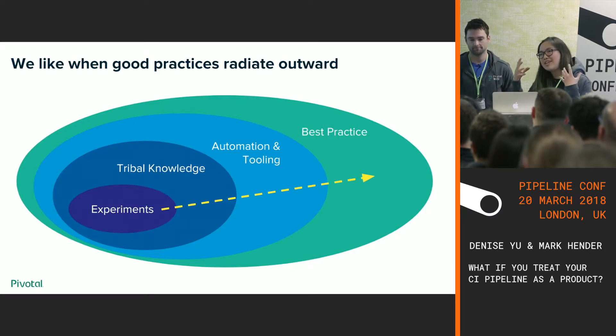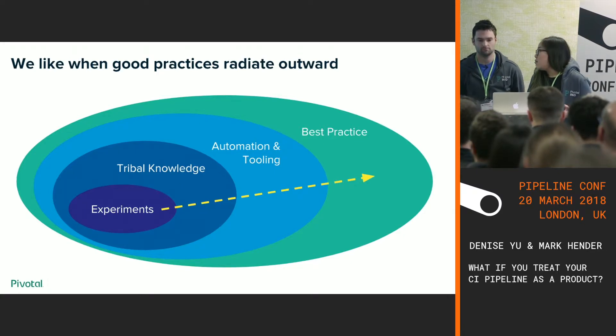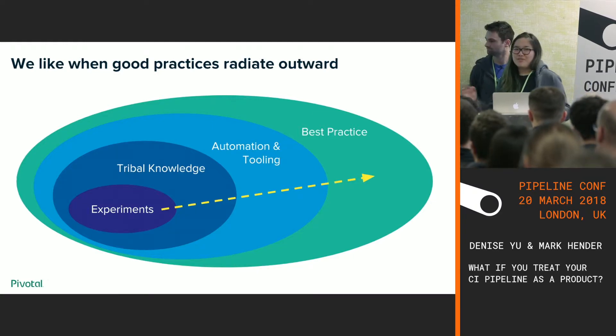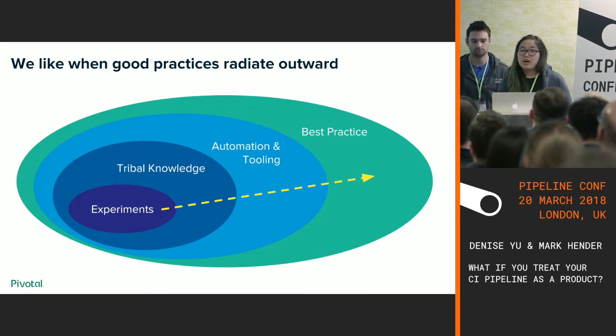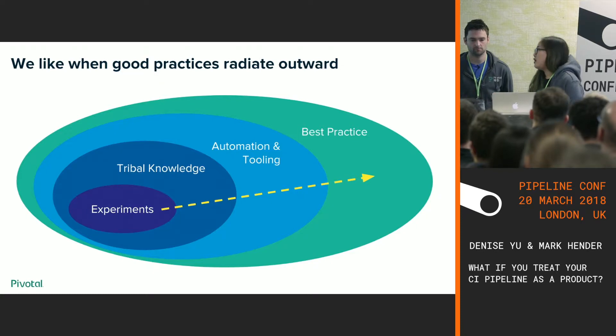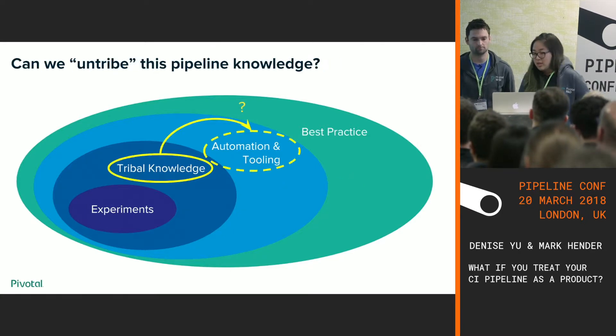Tribal knowledge means if those people leave the company, they take that knowledge with them. As it disperses, someone might say 'maybe we should modify our Vim config to have Go formatter or implement Go best practices with tooling.' At the point where things become automated, you start to un-tribe knowledge. Automation and tooling can be dispersed among multiple teams. When many teams are using these tools and following these practices, they become best practices — which to us is a set of recommended defaults for new projects. So the question was: can we un-tribe this Concourse CI knowledge, turn it into automation and tooling, and spread it more effectively throughout the organization?